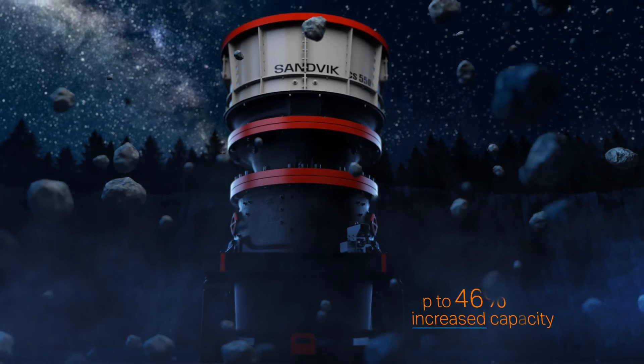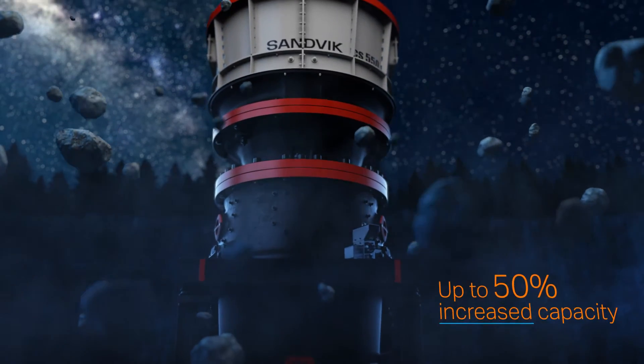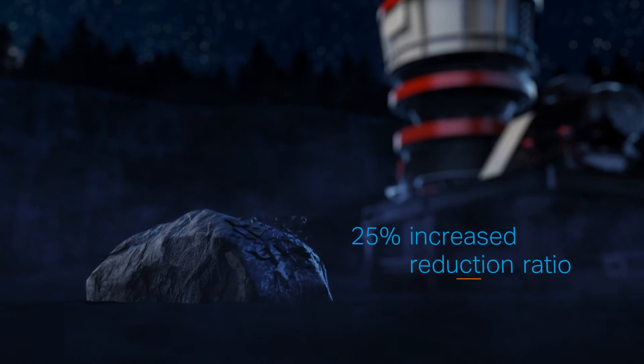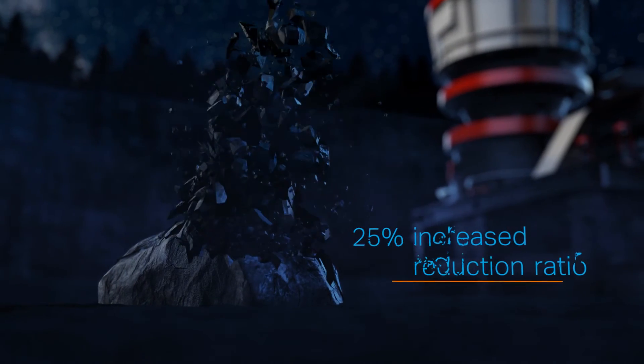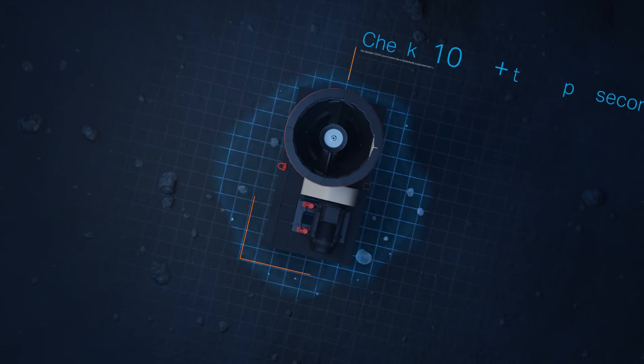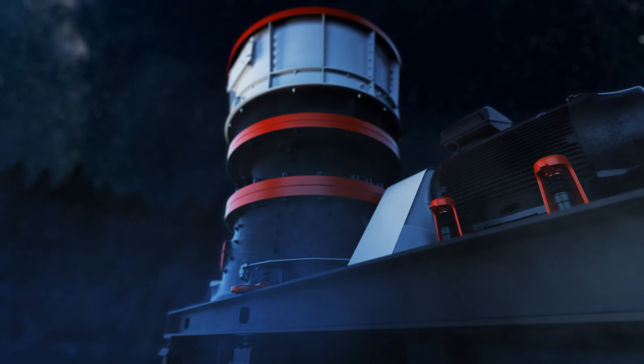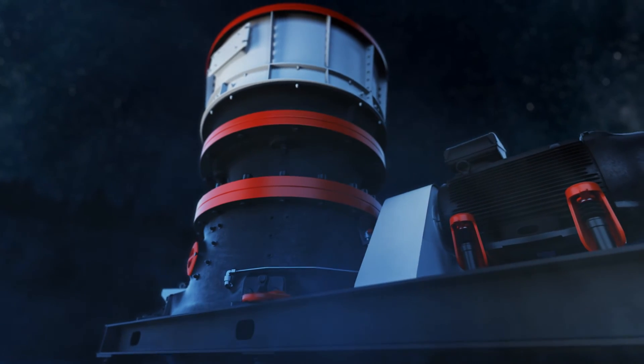With up to 50% increased capacity, larger intake, considerably wider CSS range, 25% increased reduction ratio, and an automation system that checks the crusher thousands of times a second — the new CS550 is a real super producer.